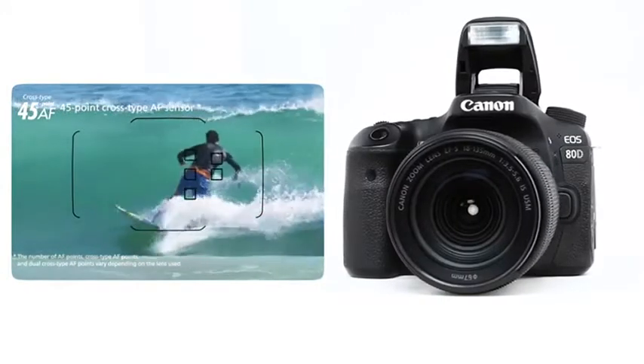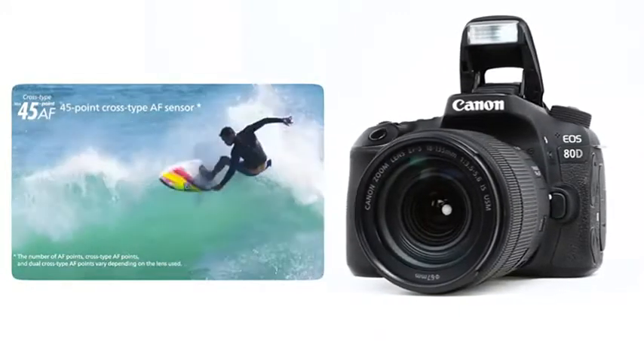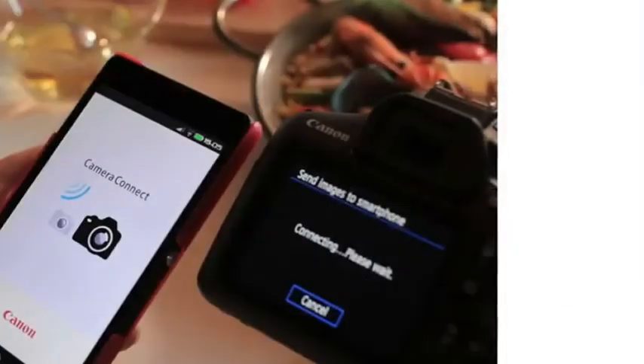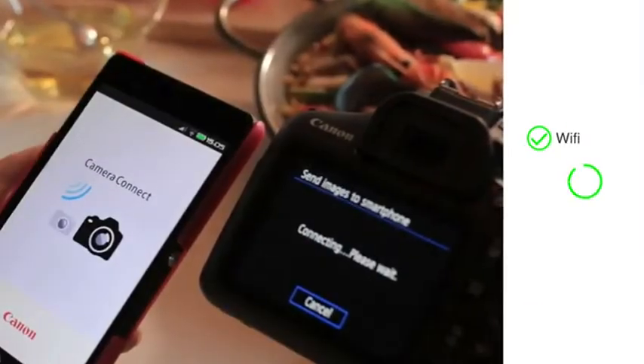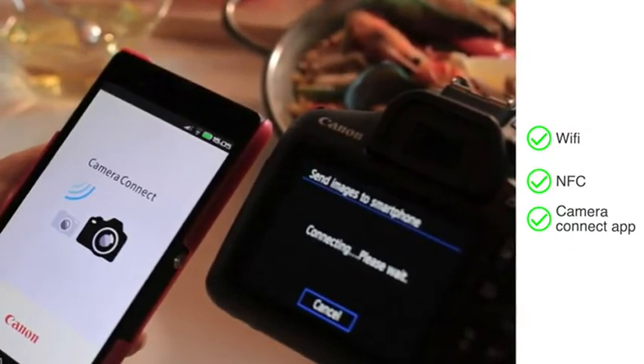With continuous shooting at 7 frames per second, you can be sure not to miss the perfect moment while shooting rapidly occurring scenes. The camera comes with connectivity options like Wi-Fi and NFC to transfer your images and videos through the Camera Connect app.